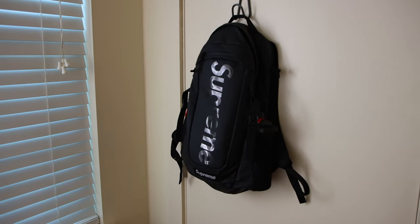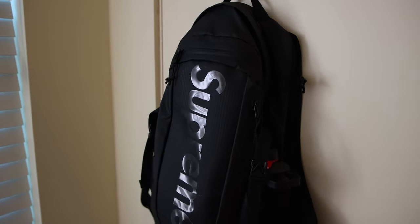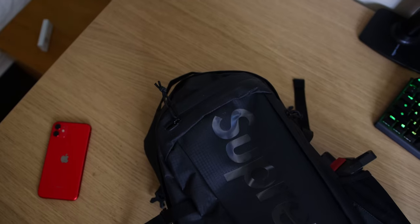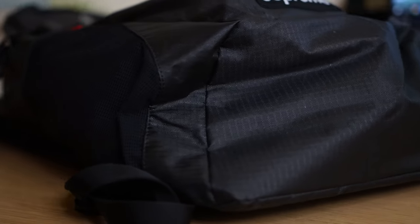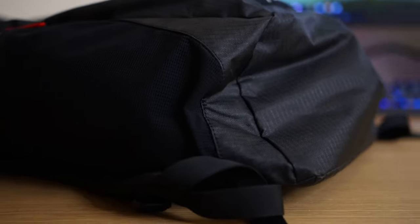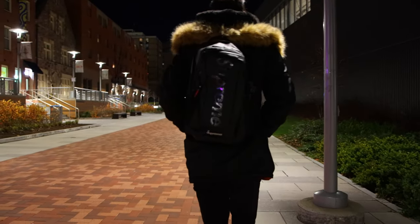Starting off is my Supreme backpack. I will admit I did splurge a little bit on here for myself. I kind of like the style they got going on with the high quality Cordura knit material and the minimalist pockets. The water bottle holders on both sides is a must for me because it acts as a quick-reach pocket when I'm on campus.